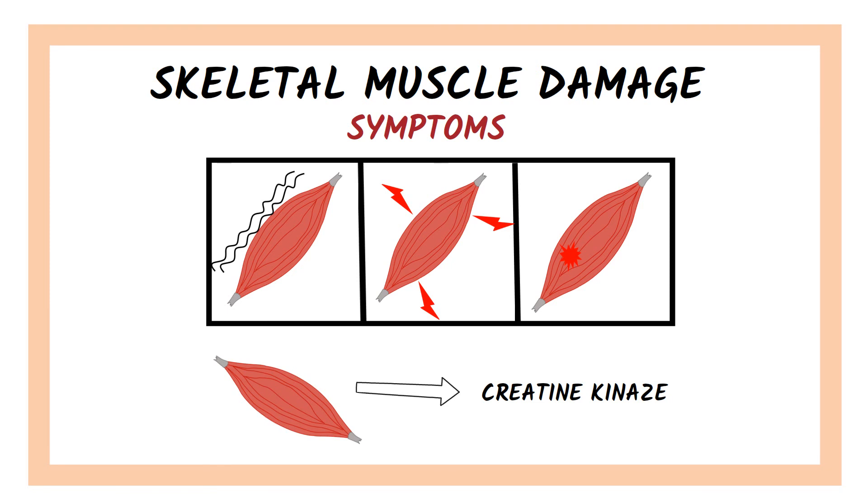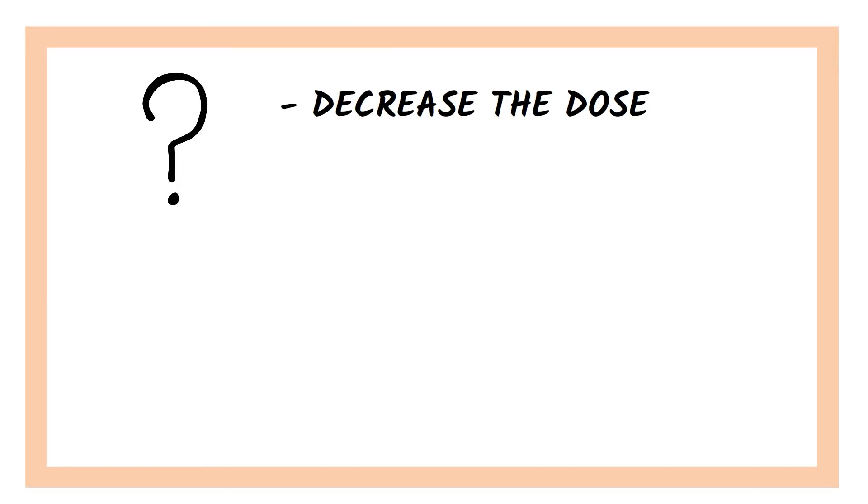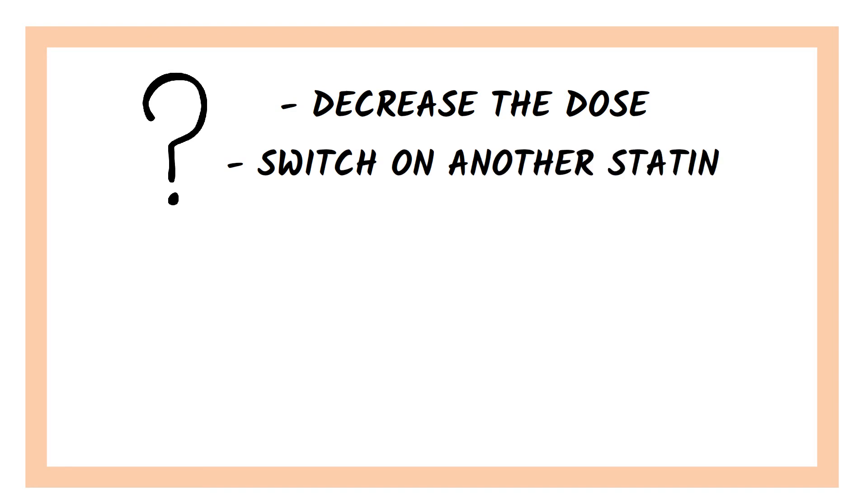Something that may help is taking coenzyme Q10 supplements, which seem to decrease the muscle pain and discomfort in people taking statins. If side effects appear, what can be done is trying to decrease the dose or switch to another statin. The decision to stop taking cholesterol drugs happens in extremely rare cases and is only made by a doctor.